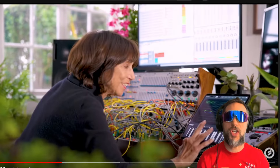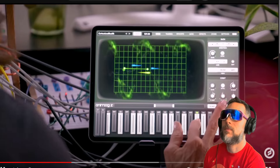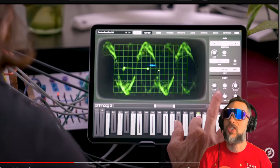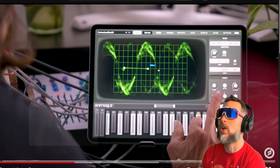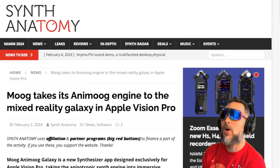This is the Animoog Z app — one of the best-selling apps of all time for Moog. It was a huge success with a weird form of synthesis, and now what they've said is they're going to put this in VR.